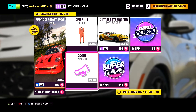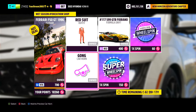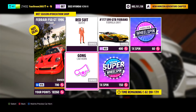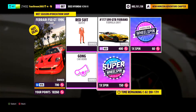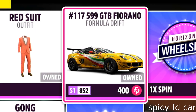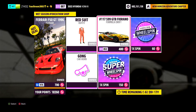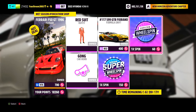Here is this week's Forzathon shop. We've got the Ferrari F50, the red suit, the gone car home, the Horizon Super Wheel Spinner, and the GTV Fiorano — or however you pronounce that. We've got the Italian thing over here that will catch fire if you try and drift it, and also the Horizon Wheel Spin.